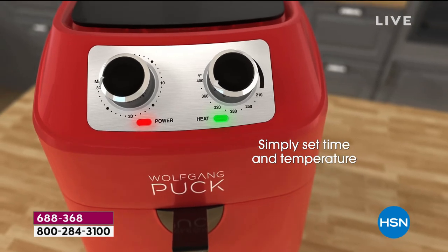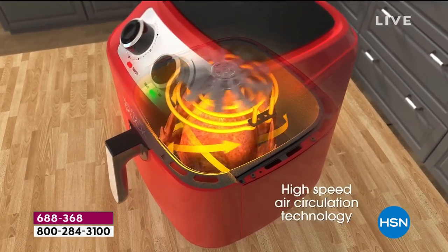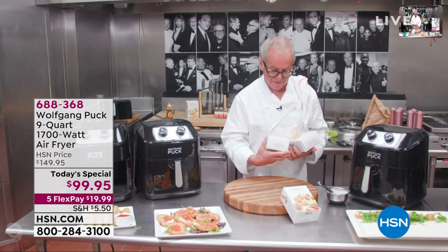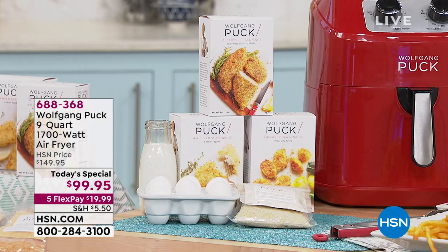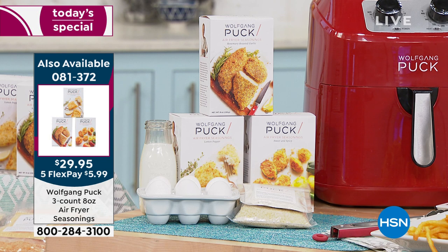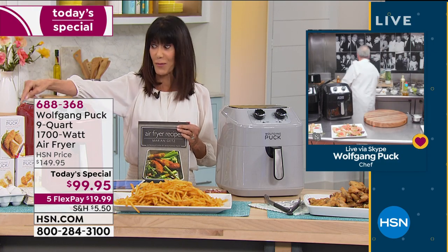We have three different flavors: sweet and spicy for more kitchen-style food; rosemary and garlic for chicken breast; and lemon and pepper for halibut or any other fish. You can put it on auto ship so you'll have it all the time at home — and believe me, you will use it every day. You'll say, 'Why didn't Wolfgang do that before?' There are only about a thousand left in the spices on auto ship — normally $34.95, today at $29.95.